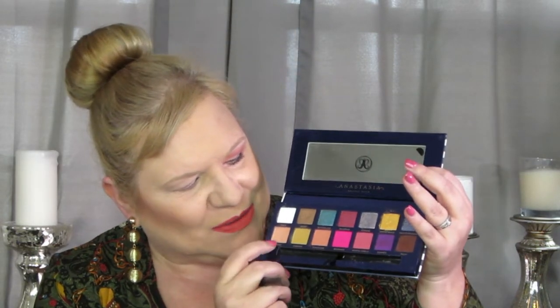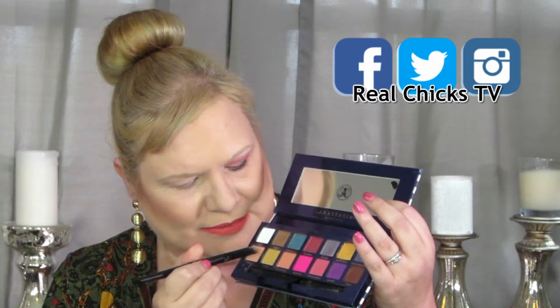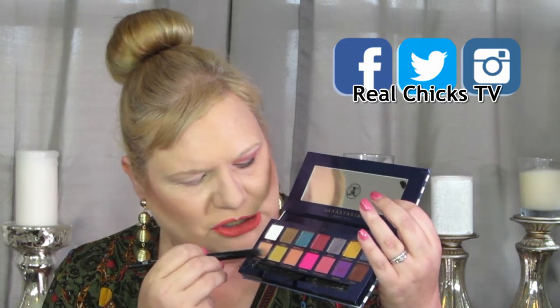We are going to start with the daytime look and then transition over to the evening look with this beautiful palette. Coral is the hot color of the season and I have been dying to create a coral look. I'm going to be using these shades here to create a coral and peach look. I'm first going to start out with an ELF C brush and I'm going to go into the shade called Estate.